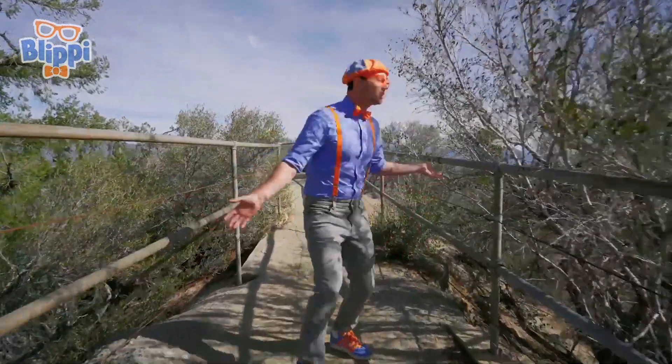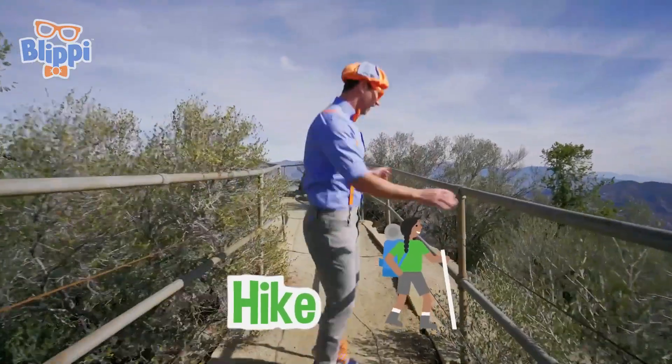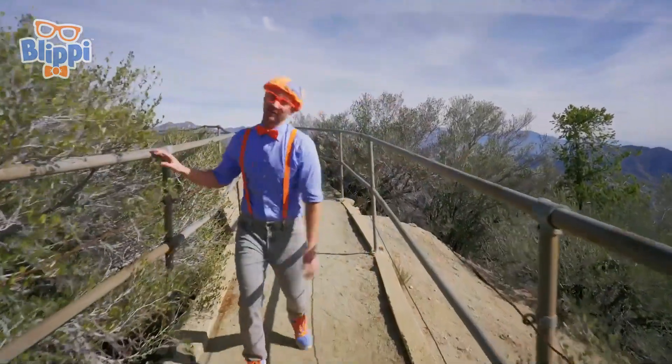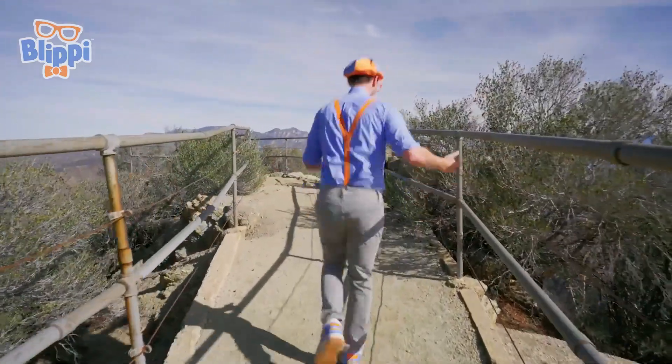It's me, Blippi, and look at what I'm doing! I'm on a hike! I've been hiking for a very long time today, and I think I made it to the top of a mountain!